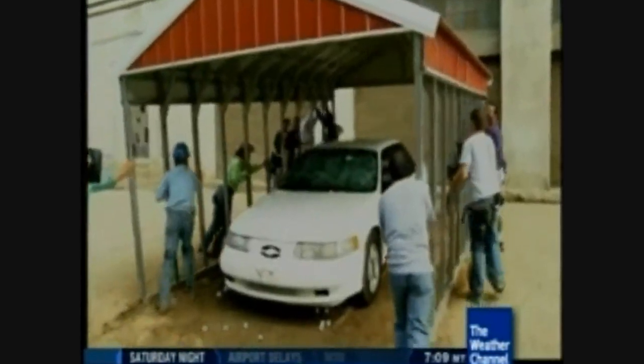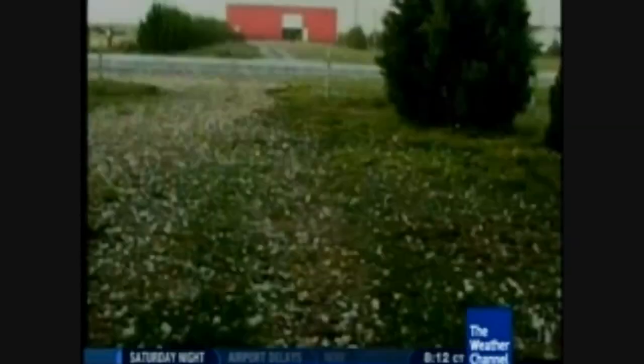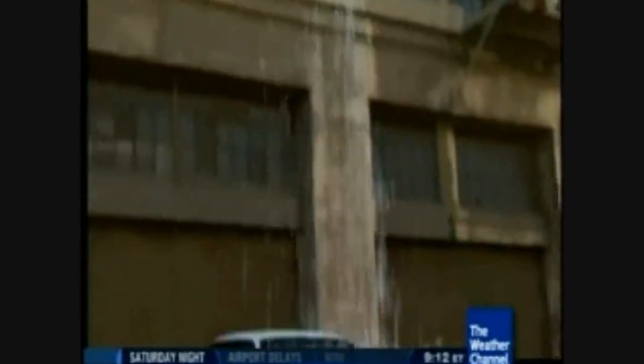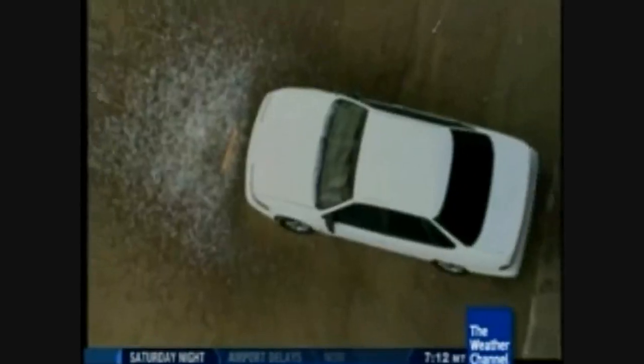Don't get too excited — there's more coming up. Powerful thunderstorms can bring hail ranging from pea-sized all the way up to softball-sized, falling at speeds up to 100 miles per hour, and the damage can be devastating. The weatherproof team's test car survived a barrage of drink ice from five stories up, but this experiment is just getting started.